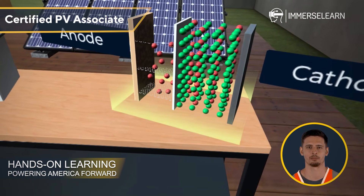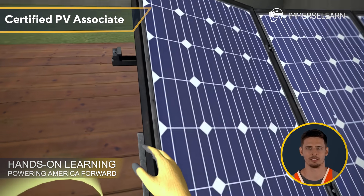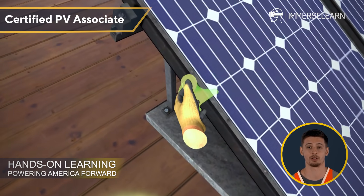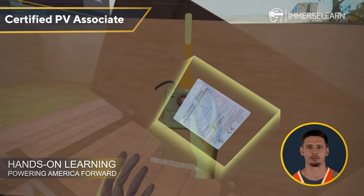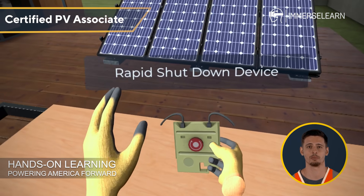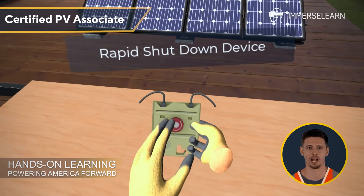In this virtual space, you have the power to explore, interact, and gain clarity on how each component works together. With ImmerseLearn, you're not just learning — you're experiencing the future of education, preparing yourself for a sustainable world powered by solar energy.